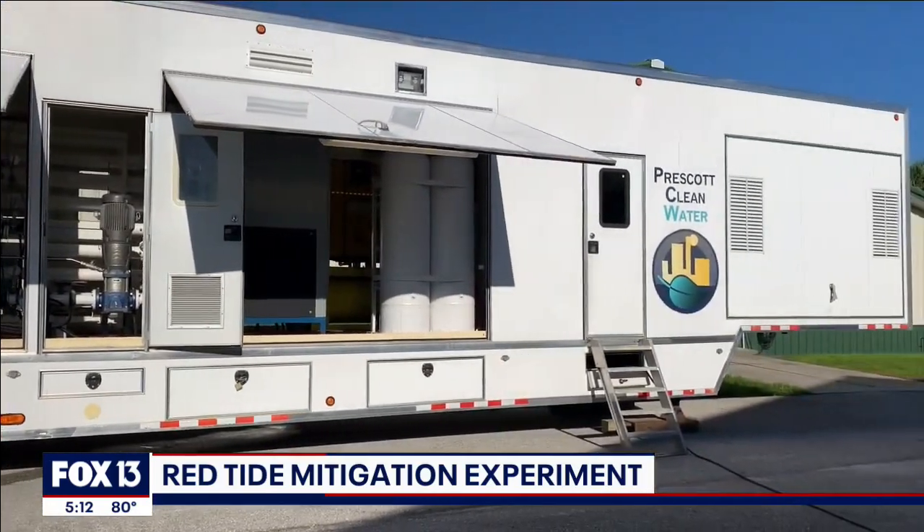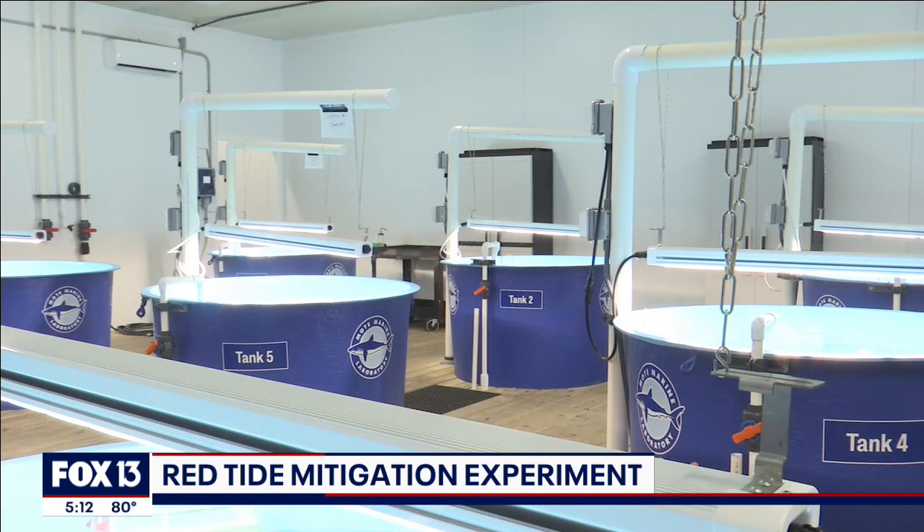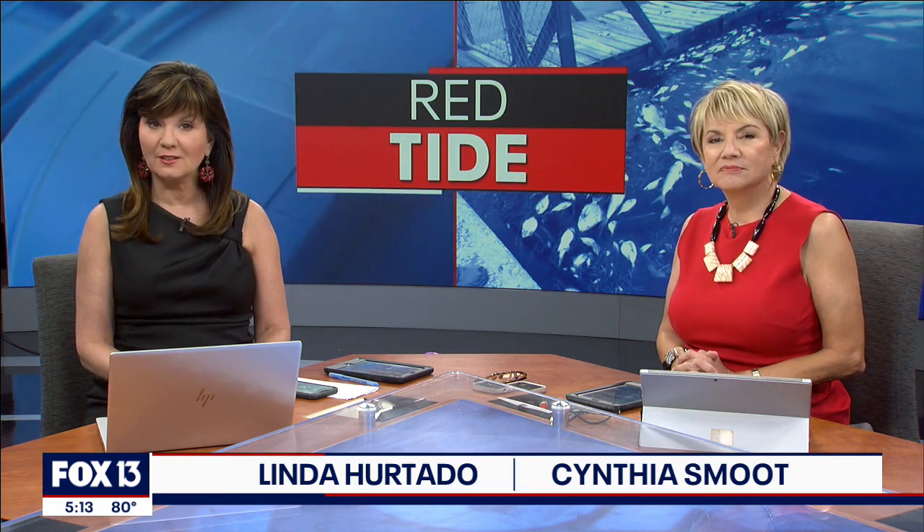It's a machine unlike anything you've seen before. This mobile unit could one day work to help remove red tide from our local waterways. Scientists and researchers are testing it at Mote Marine Red Tide mitigation facility. Fox 13's Kimberly Cuison reports — it's one of many tools that might be deployed in the future.